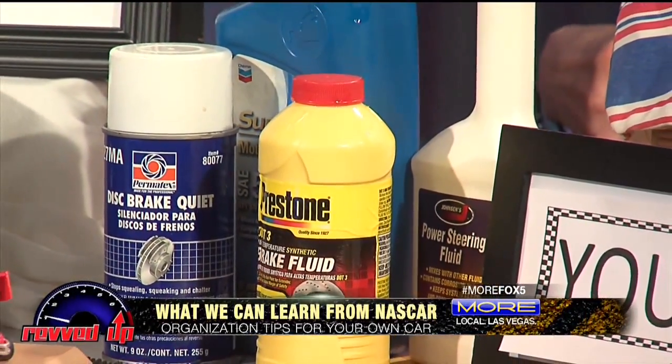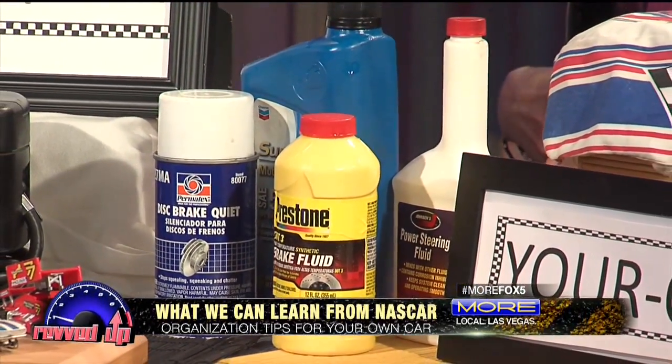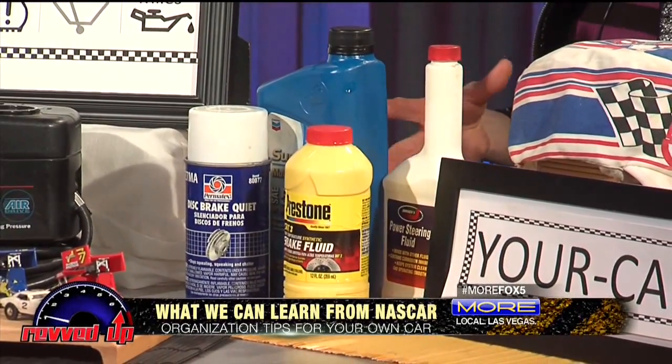We just saw with Kyle Busch with M&M's — NASCAR drivers have amazing, colorful, bright sponsors. Don't they make the cars look fun and splashy? And those sponsors want the cars to be waxed and shiny and really looking nice. So you need to do the same with your car.